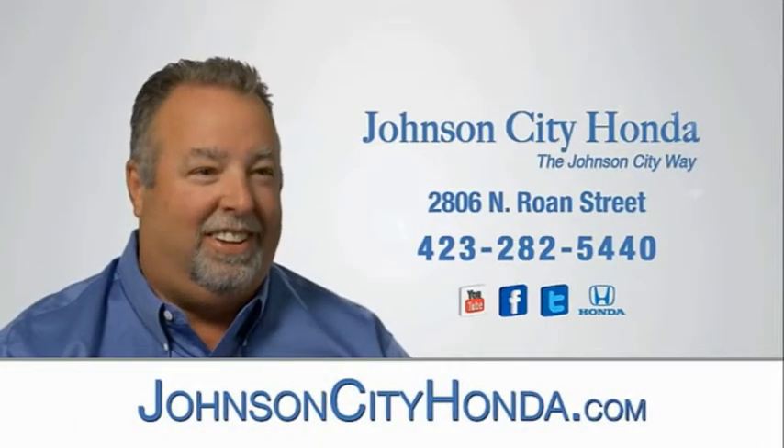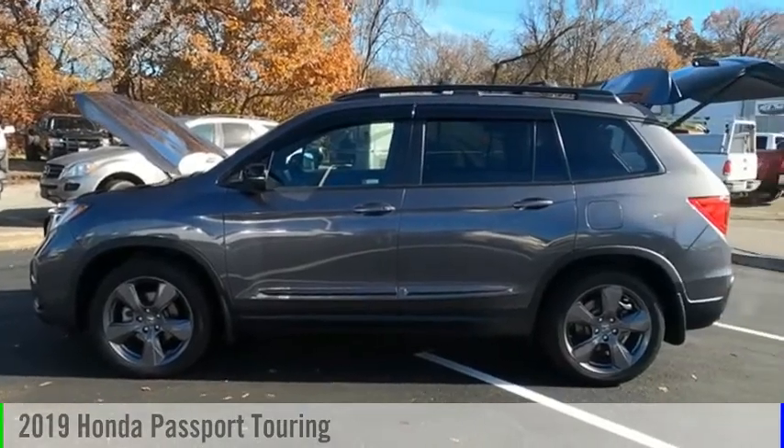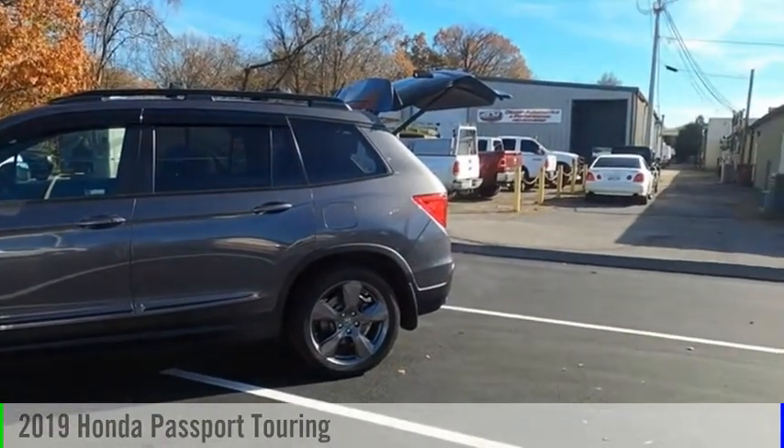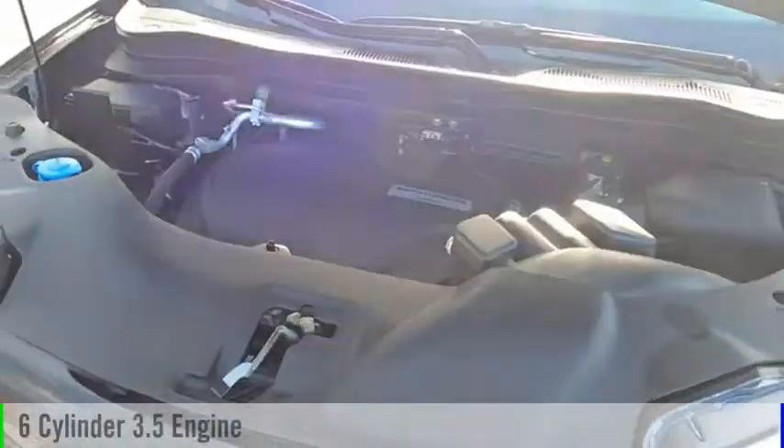Johnson City Honda. Take a ride in the 2019 Passport. This vehicle is powered by a front-wheel drive, six-cylinder, 3.5-liter engine.